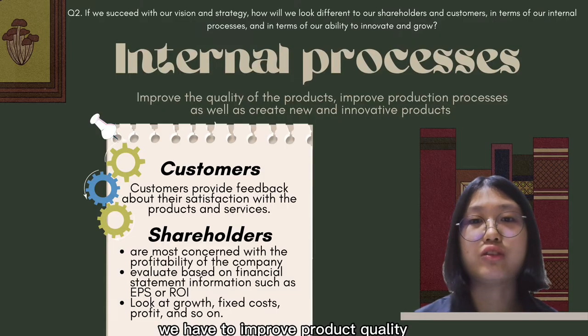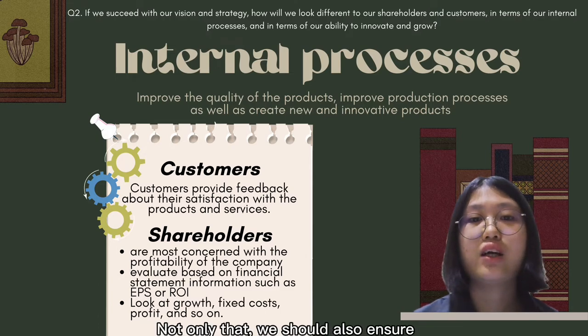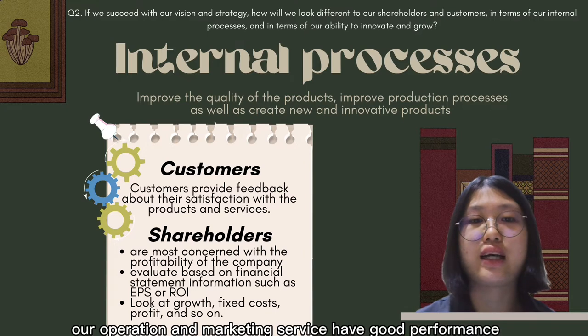In terms of internal processes, we must improve product quality and develop new and innovative products. We should also ensure our operations and marketing services have good performance.